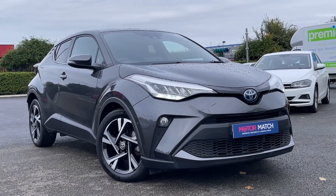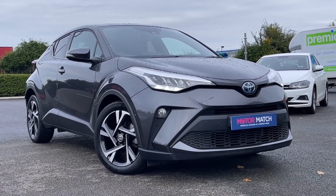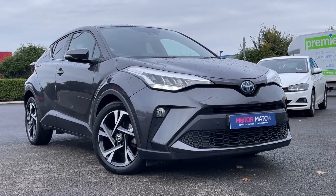Thank you for watching this video tour of the Toyota C-HR Design, currently available at Motor Match Chester. For more information please contact one of our sales team.